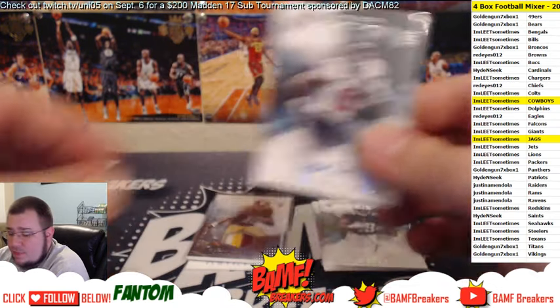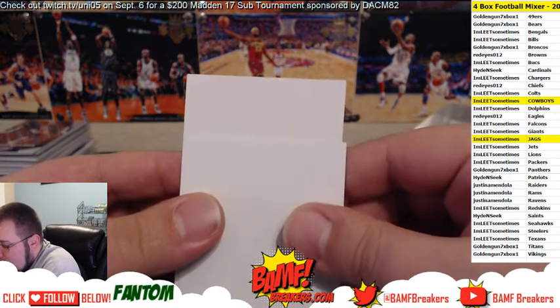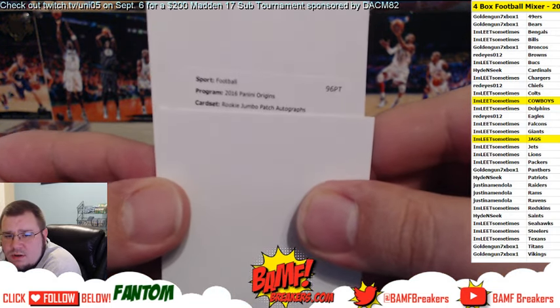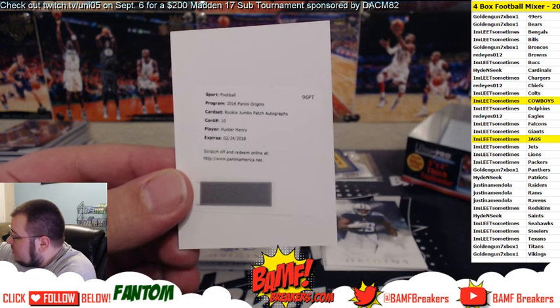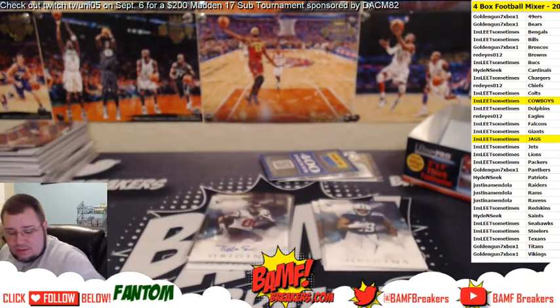Tyler Irvin for the Texans, on-card auto — Tyler Irvin for the Texans going to Leet. Then we got a redemption coming up — rookie jumbo patch auto. Oh nice, going out to Leet for the Chargers — Hunter Henry, Hunter Henry.